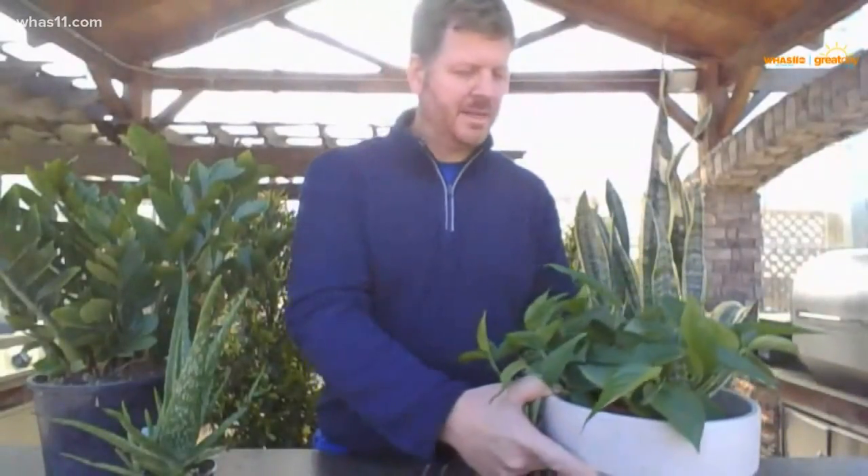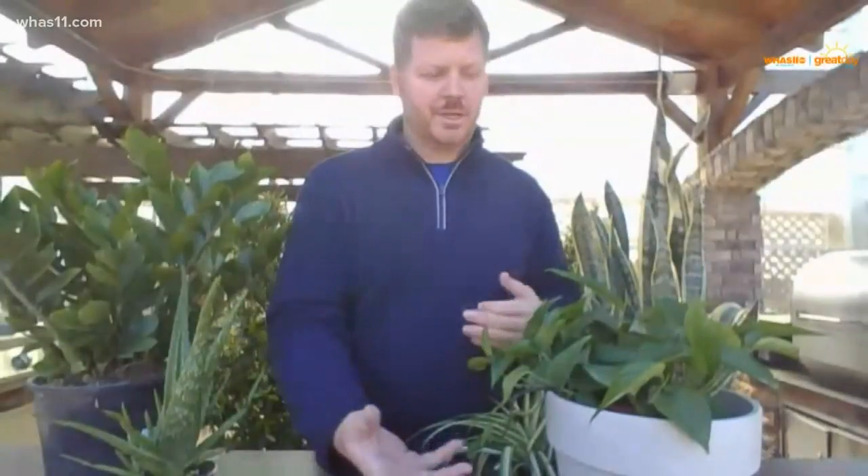The next one is the pothos. This is one of my favorites — I actually have this in my bedroom. They say to keep this one in your bedroom because it's supposed to help you sleep better at night. It's easy to take care of. I maybe water mine once a month, if that, when I remember it. It's nice and green and it's also more of a trailer. Again, it can take low light or even high light. Very super easy plant.